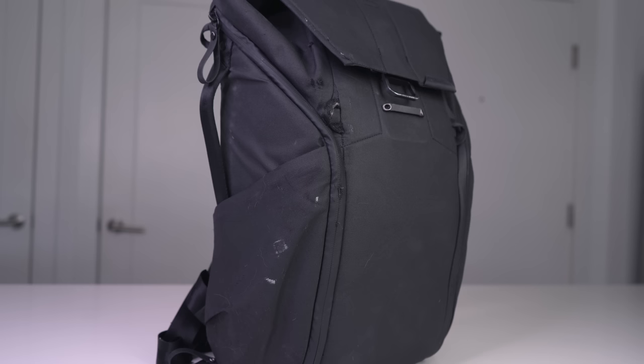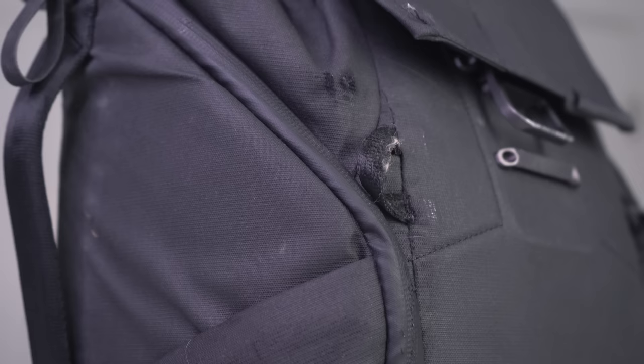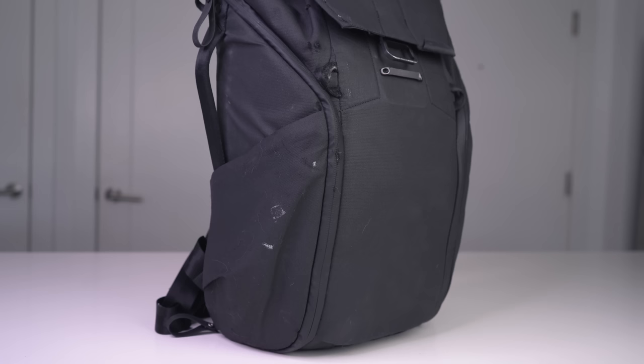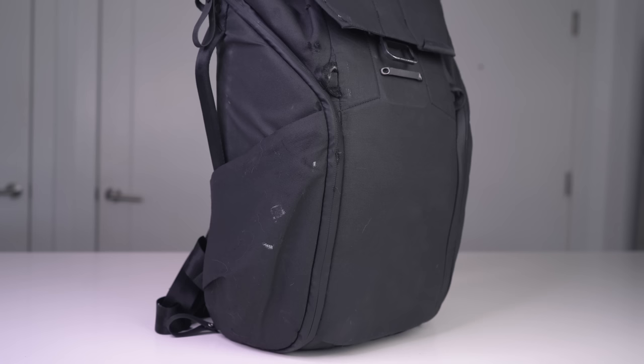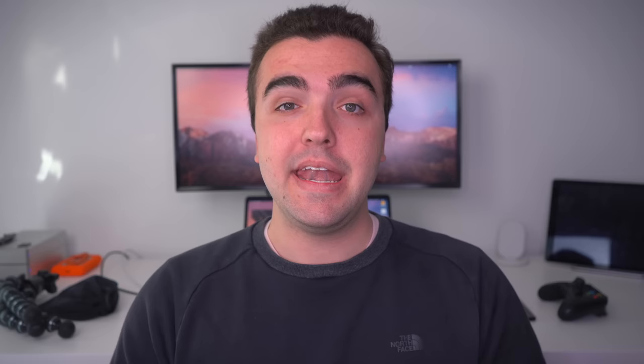Kicking things off, we have the bag itself — the Peak Design 20-liter everyday backpack. I've been using this bag for a solid year now and I don't think I'm ever going to make the switch. The bag itself is actually fairly new because the zipper fell off, and with Peak Design's lifetime warranty I got a brand new one shipped right to my house. Not only is their customer service legendary, but so is the bag itself. It's durable, it's lightweight, it has the side pouch with adjustable inserts, and it has handles on basically every single side.